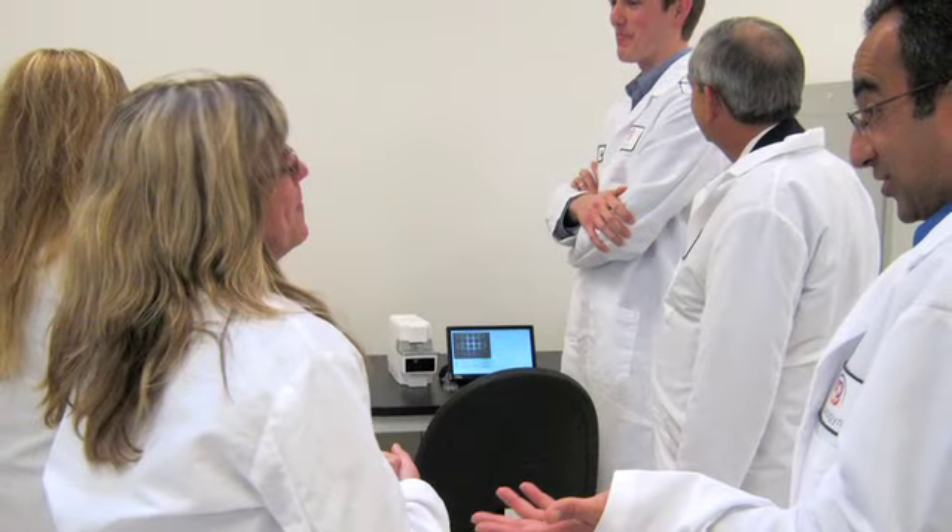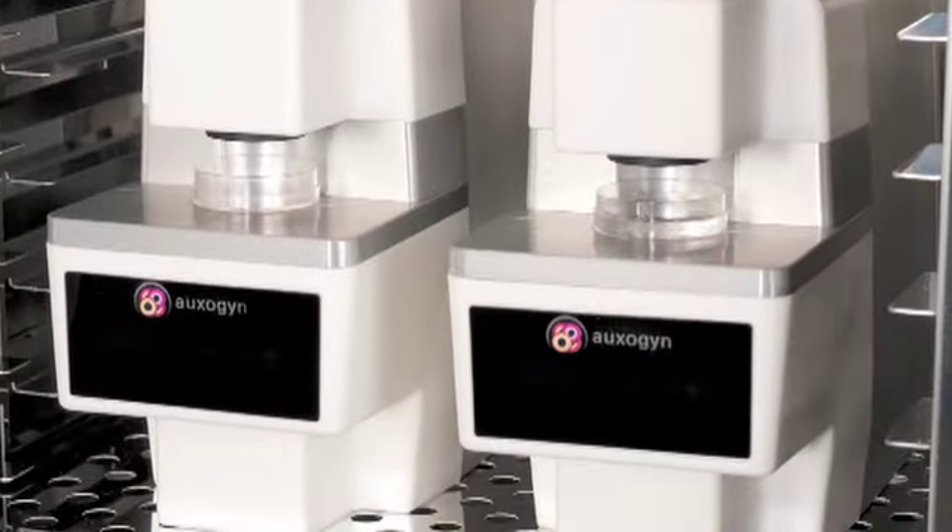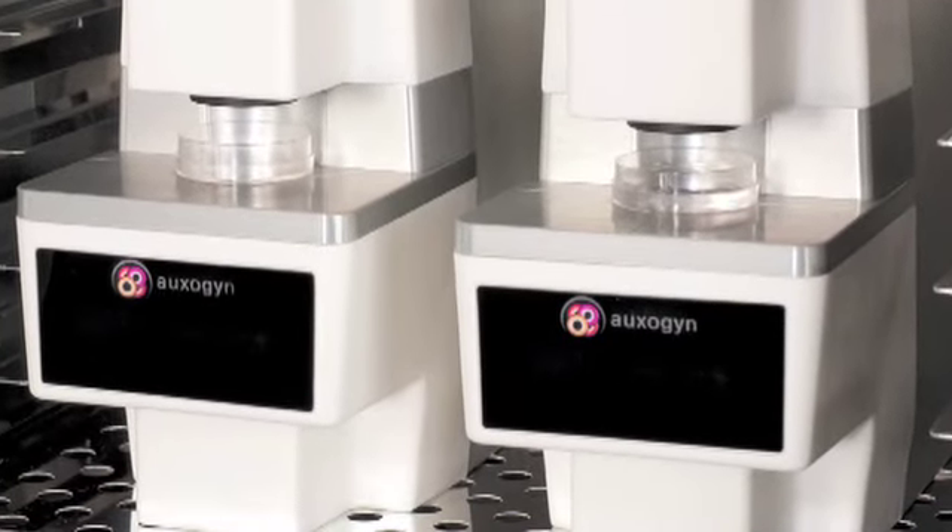Based on the research that we did at Stanford, we developed a really unique understanding of the critical events that can define success or failure. And at Oxygen, we're focused on translating that scientific knowledge into a commercial product that can help improve outcomes in the IVF clinic.